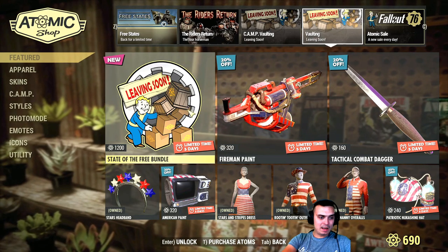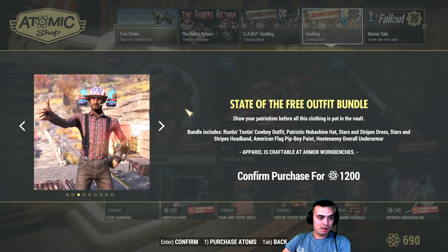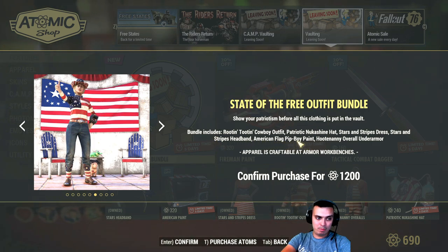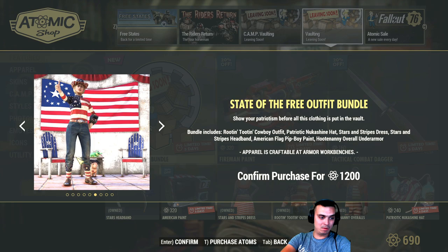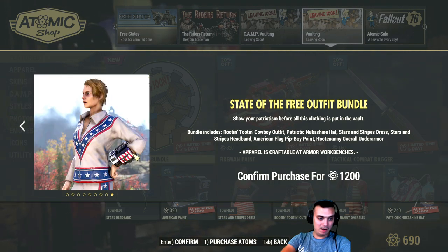State of the Free bundle. You get the Nuka Shan hat, patriotic one, and this outfit. From the patch notes: you get the stars and stripes dress, the rotten top tint cowboy outfit and the hat, hot tanne under armor, patriotic Nuka Shine, American flag pit boy paint, and the stars and stripes head band. That's what you get — the under armor, the dress, that thing over there, and the pit boy skin.